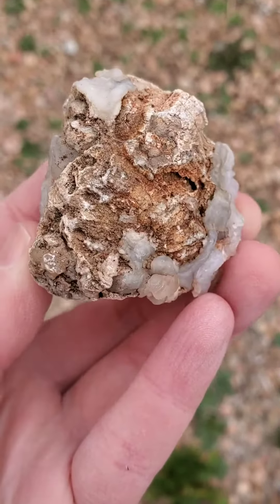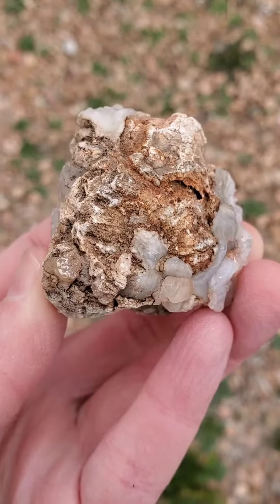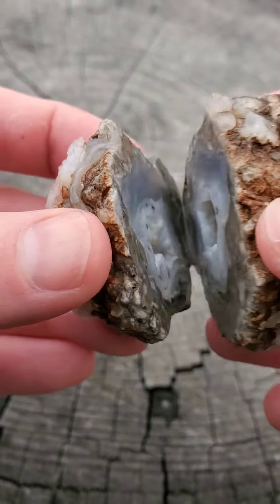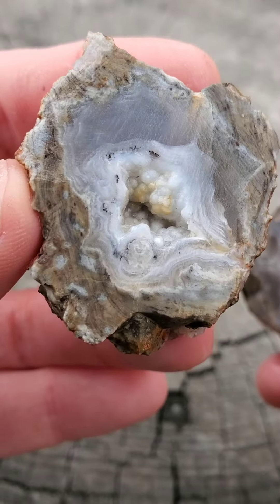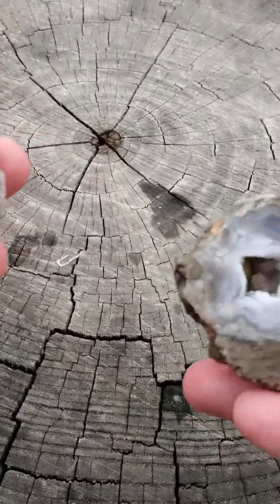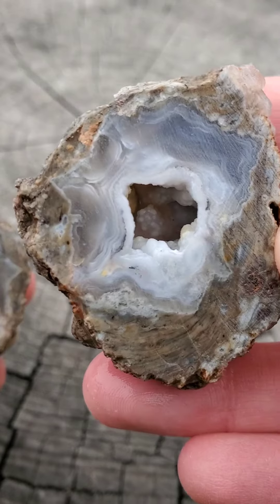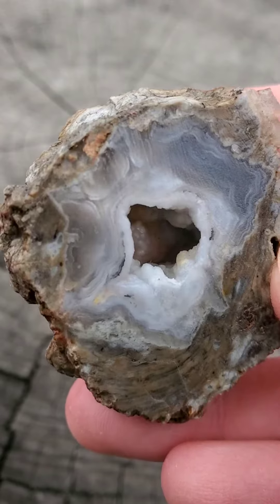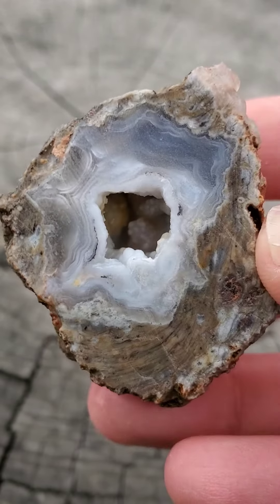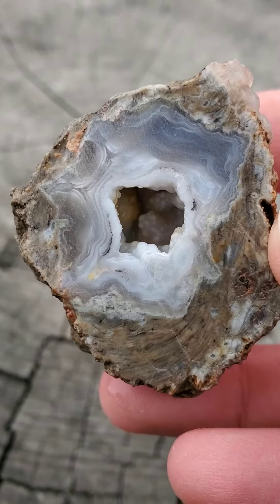And finally is a nodule with a ton of chalcedony on the outside. You can see those flower-like formations that give chalcedony roses their name. I decided to cut right through the rhyolite, and I was not disappointed. There's a great little vug in here with some of those botryoidal formations — a word I can never say right the first time. This side has some great depth to it, and I think it'll take a great face polish.